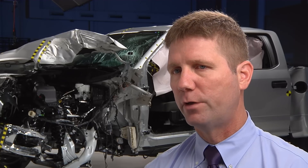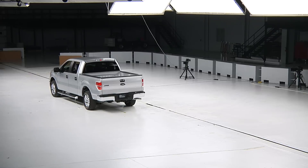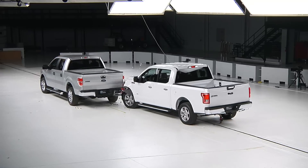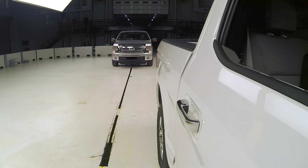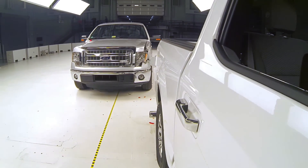To assess damageability and repair costs, we ran two tests at 10 miles per hour. First, we ran the front of the new aluminum F-150 into the back of the 2014 model steel-bodied one. Then we reversed the test, running the front of the steel-bodied 2014 model into the back of the new aluminum one.